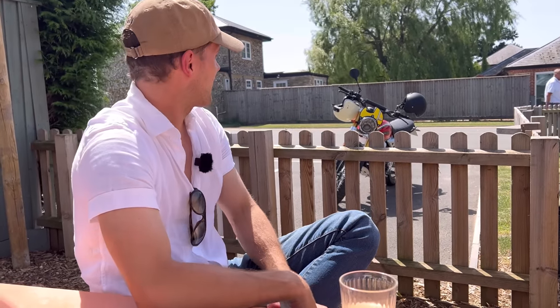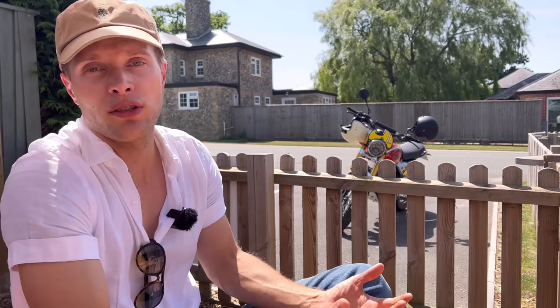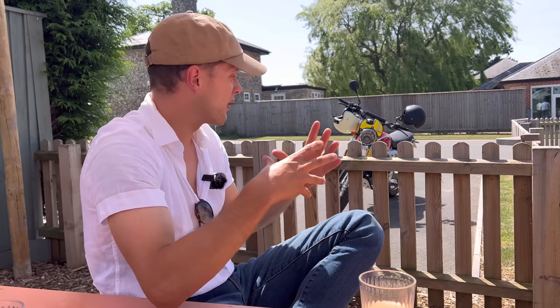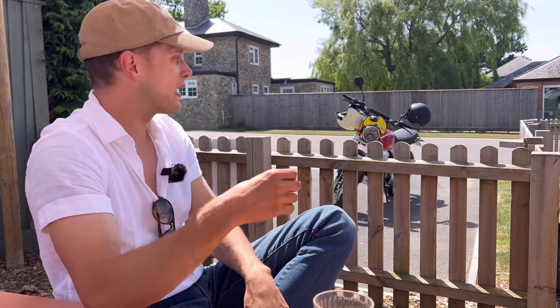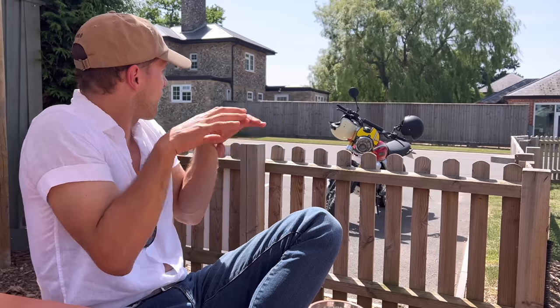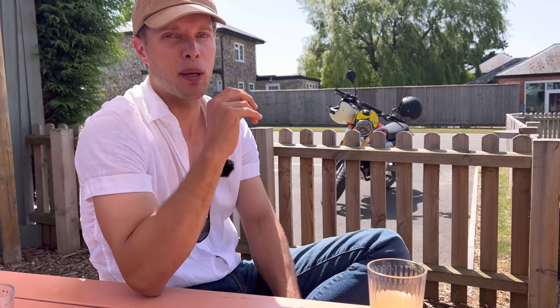Parking up and looking at it — it is a superb-looking bike. The styling you'd expect from an Italian-designed and made motorcycle: stunning, perfectly proportioned, with the right level of detail in the right places. Those gold forks, spoked wheels, perfectly chosen Pirelli tyres, flat handlebars — everything is absolutely on point style-wise.